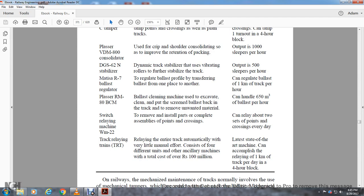The MITSAR7 Ballast Regulator regulates the ballast profile by transferring ballast from one place to another, at a rate of one kilometer of track per hour. The Laser RM 80 BCM Ballast Cleaning Machine excavates, cleans, and screens ballast back into the track, removing unwanted material and handling 650 cubic meters of ballast per hour. The Switch Relaying Machine installs points and complete assemblies of crossings and can relay two sets of points and crossings every day. Track relaying trains relay entire track automatically with very little manual effort and can relay one kilometer of track per day in a four-hour block.